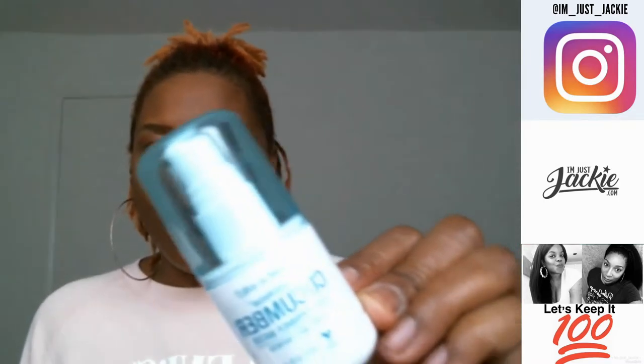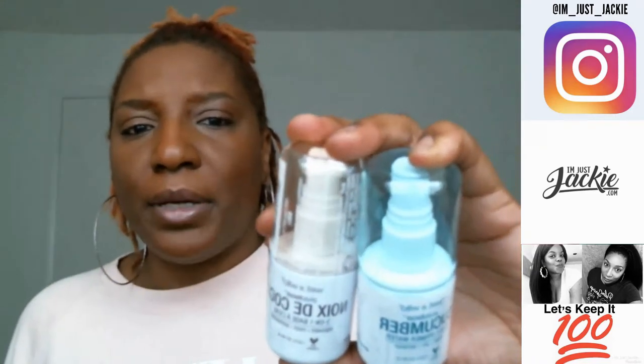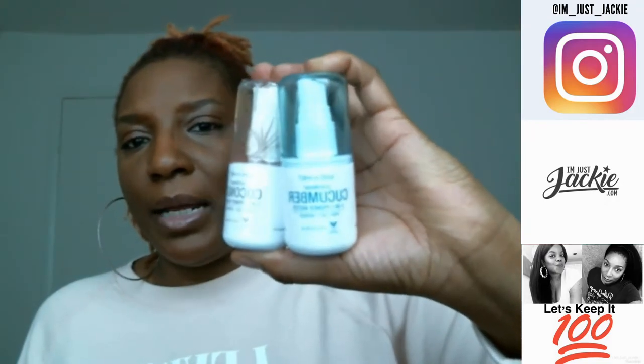I haven't tried the coconut yet because it still has the wrapping on it, but I am really enjoying this cucumber one — it feels so refreshing. When it says refresh it really wakes your makeup up. Like when you've worn makeup for eight hours, you spray this and it just wakes your whole face up. I got two because it was buy one get one half off. Let me know if you guys have tried the Wet & Wild setting spray, or the cucumber or coconut versions.